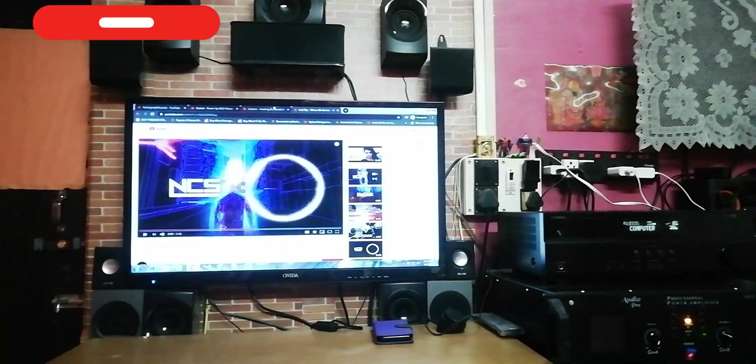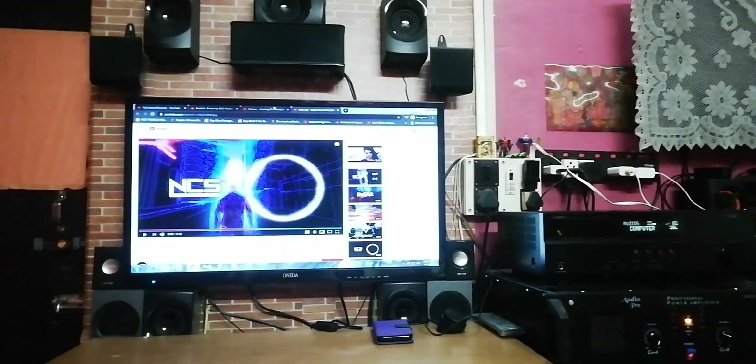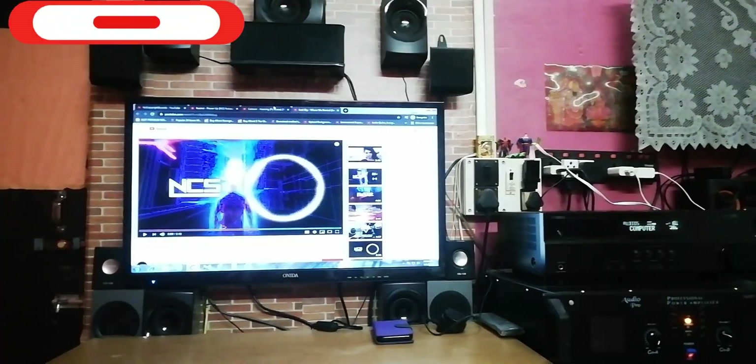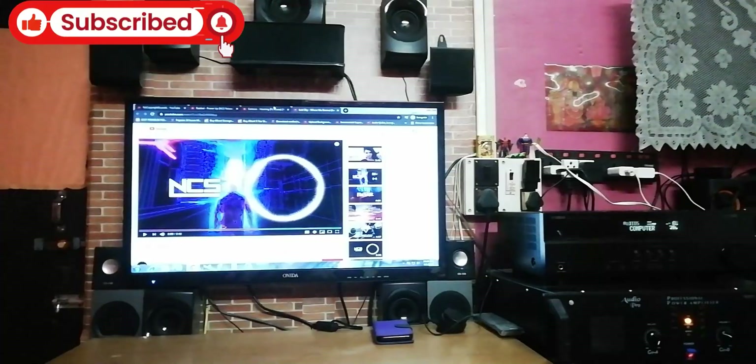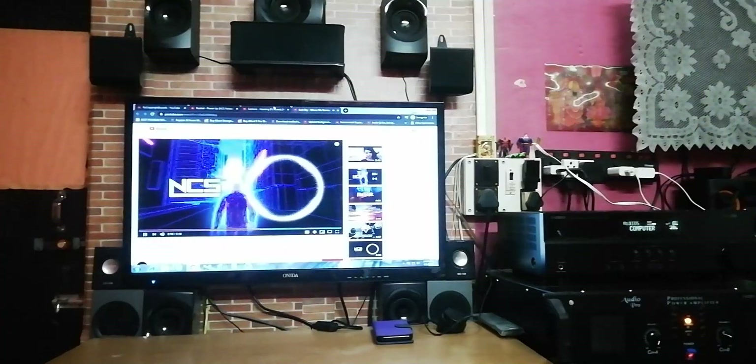This is Two Channel Stereo, so it's like 2.1 now. This is Five Channel Stereo — the sound is coming the same from all the speakers: surrounds, front, center. Just a stereo effect, no surround effect or anything like that.